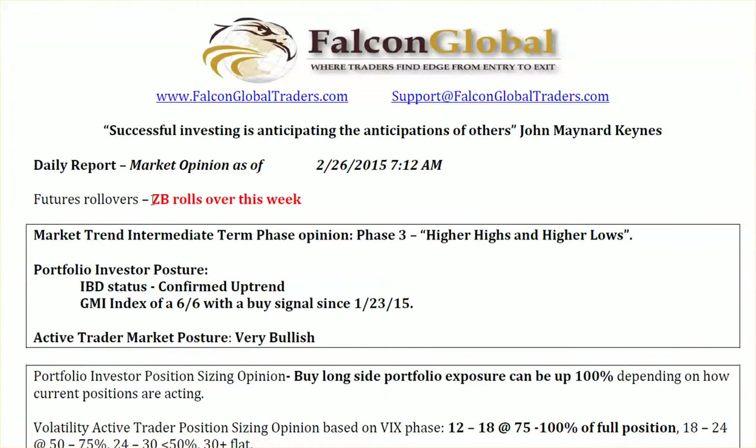In terms of our daily report, the ZB — the futures contract for the 30-year bond — it is still about 2-to-1 volume on the old contract. You do have rollover on this contract, and I expect that to probably change in the next 24 hours. If you are a 30-year bond futures trader, you need to be careful to stay on top of when the volume flops over to the new contract and ensure that you are trading with volume behind you.